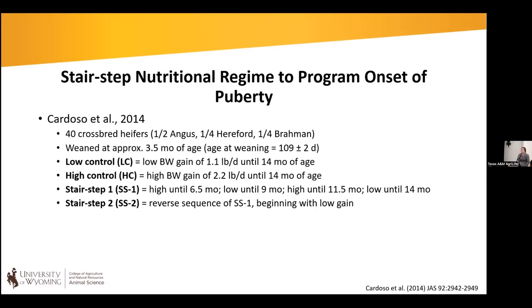Cardoso and others in 2014 published work where they early-weaned 40 heifers at five months of age, then placed them on one of four treatments: a low control targeted to gain about one pound per day from three and a half to 14 months, a high control, and two different stair-step options. The stair-step alters the rate of gain over the development period. Stair-step one was high gain from 3.5 to 6.5 months, stepping down to low, back to high, then low. Stair-step two was the reverse sequence.